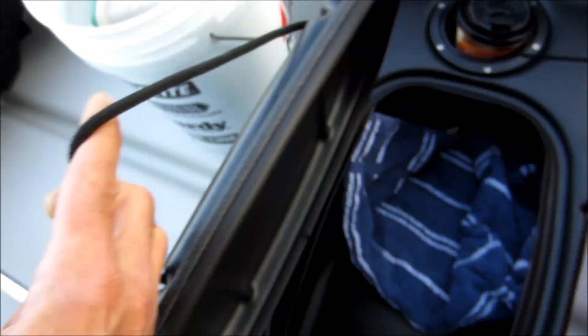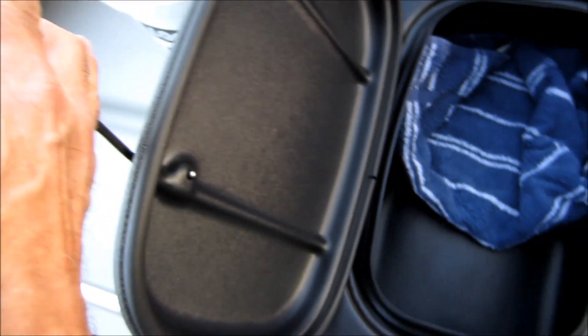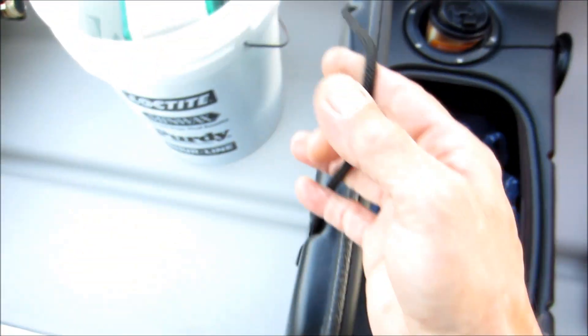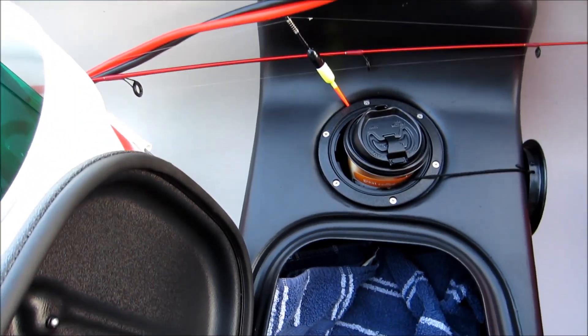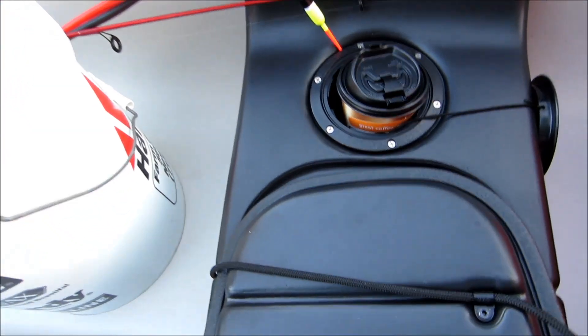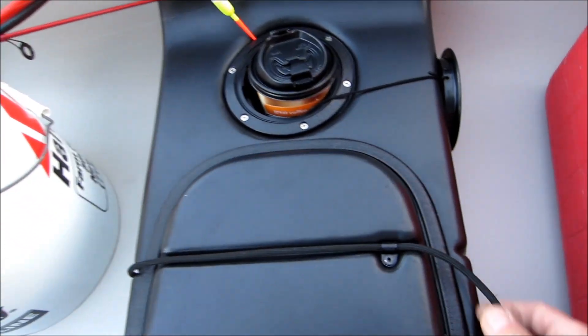I got my GPS hooked up here to the battery. It's got a center compartment you can use for a cooler — I'm just going to use it for storage. And that cup holder is actually to put worms in.